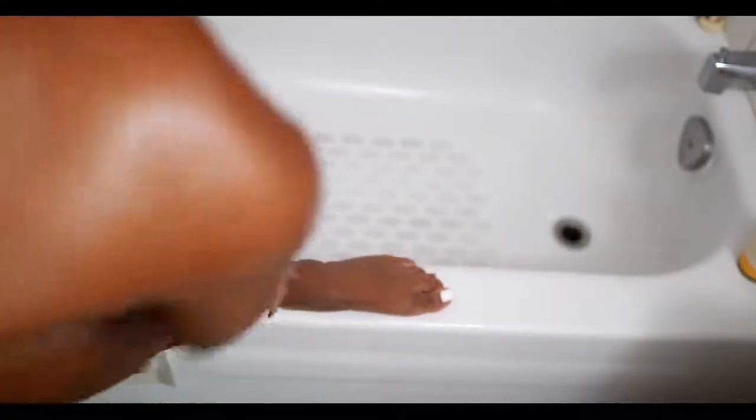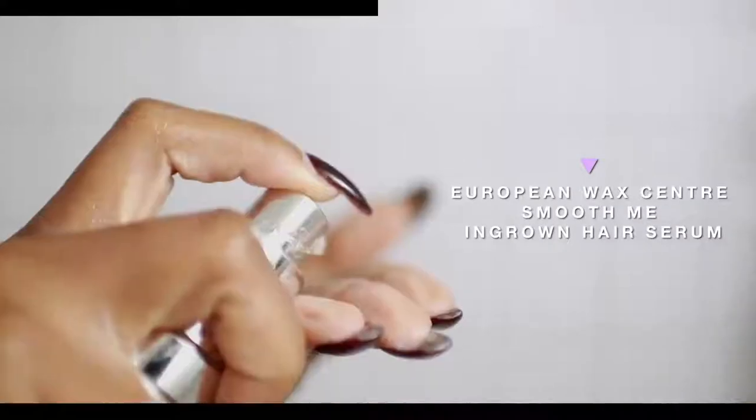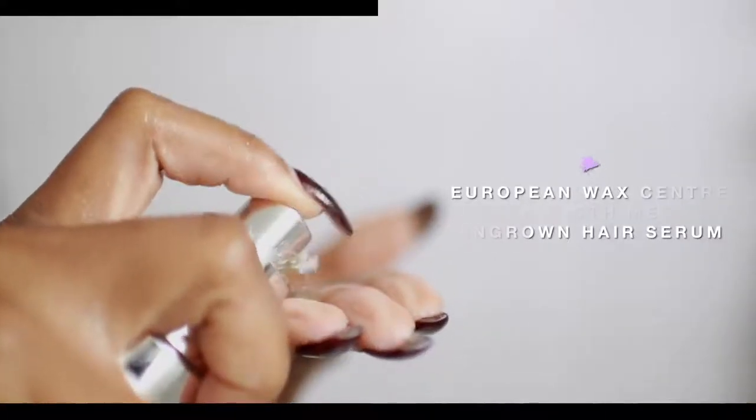This is a tip: I used to put cocoa butter on my lower area, but I noticed that over time it started creating so many ingrown hairs because it really clogged up the pores right there. So I changed that and started using the European Wax Center Smooth Me ingrown hair serum — this is the bomb. I just take a few pumps of that, rub it on that area down there, and I'm good to go.